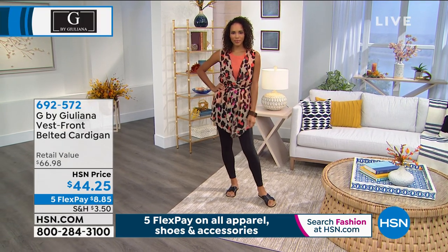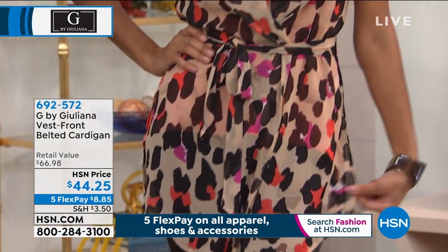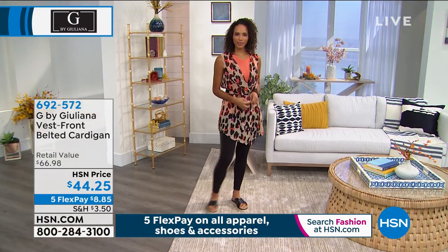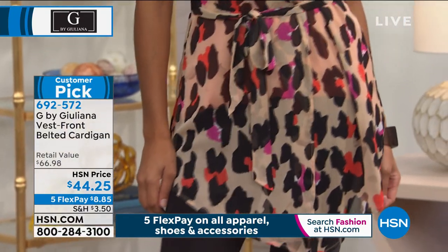That belted cardigan that Hida is wearing — you always look so fantastic. Hida paired this tank that we have coming up along with this belted cardigan in a really fun animal print, bright, vibrant animal print.